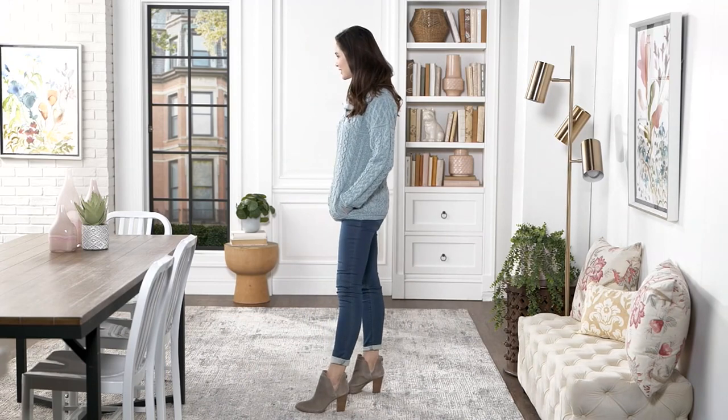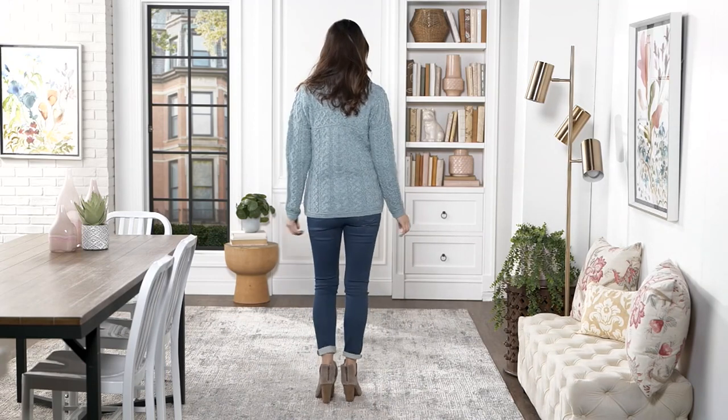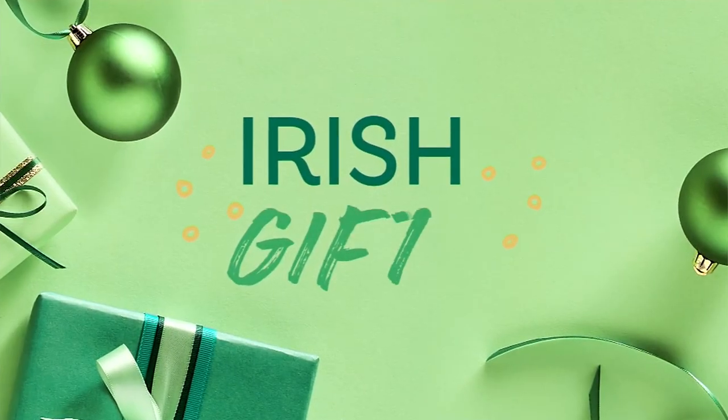Host: Please follow our advice: make sure you fold these pieces and dry clean them. You don't have to go crazy dry cleaning them all the time, but do take care of them properly.